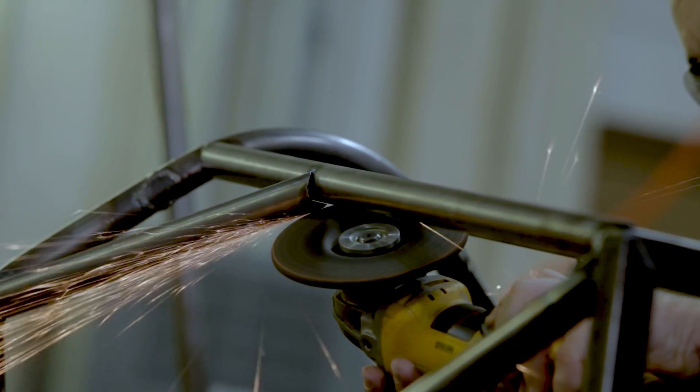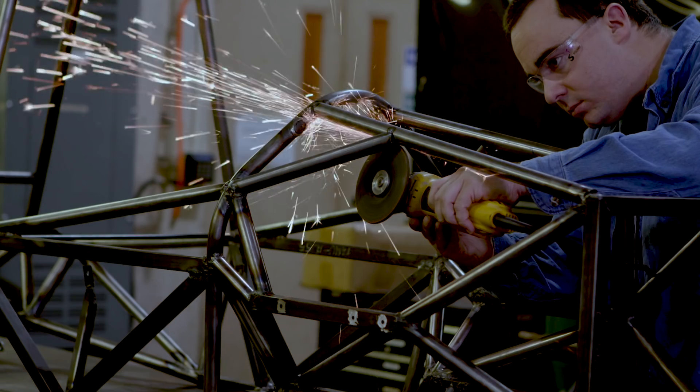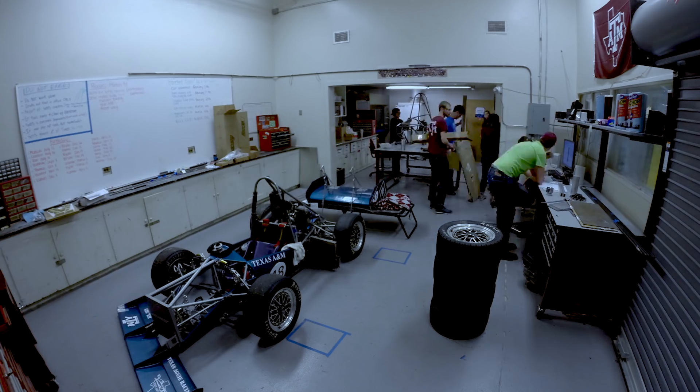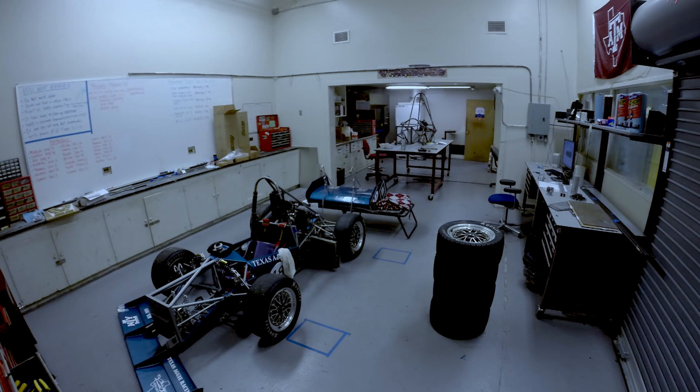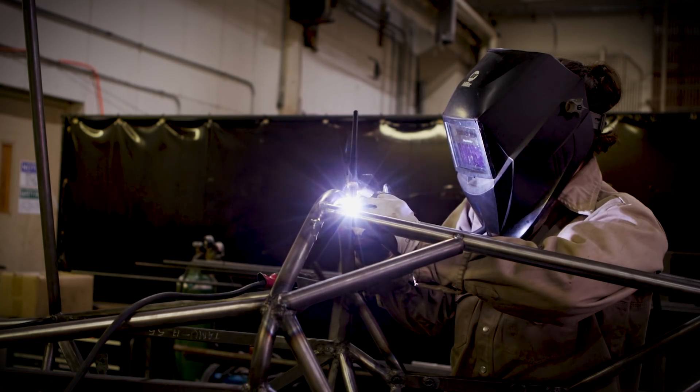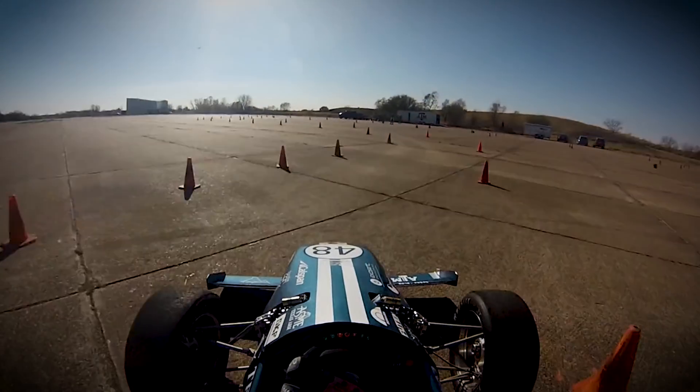We started with the fundamentals, reviewing material science and other engineering fundamentals before building the car. Then we dove into books such as Tune to Win and Prepare to Win, which give you the idea on how a car works, how to make it fast, and started there at the fundamentals. Some of our team came up with ideas about simulating the engine next to or behind the driver, and how that changes the dynamic characteristics — so the design came out from those aspects.